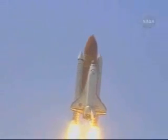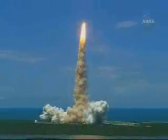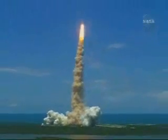Houston now controlling the flight of Discovery. The Space Shuttle begins the journey back into orbit. Discovery completes its roll. The shuttle now heads downrange, wings level for the 8.5-minute line to orbit.